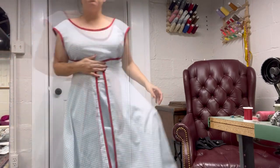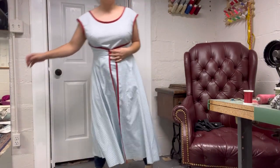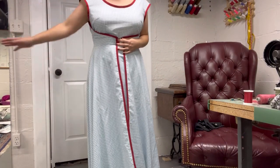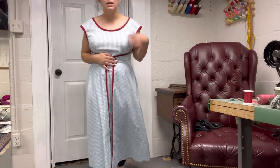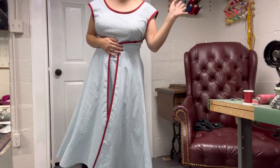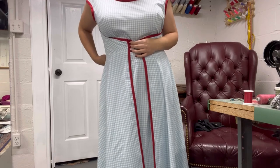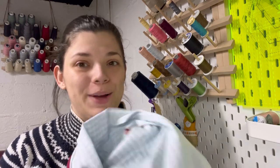I did stop the timer because this is absurdly long on me. I forgot to take into consideration the fact that I am a very short little hobbit lady when I adjusted the pattern, so I didn't cut any of the length off and I really should have. I stopped the timer, marked where I want to bring the hem up to, cut it, and then restarted the timer to do the hem, buttons, and hooks. I took it up a whole seven inches — I'm so short!